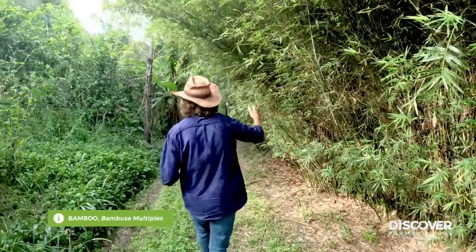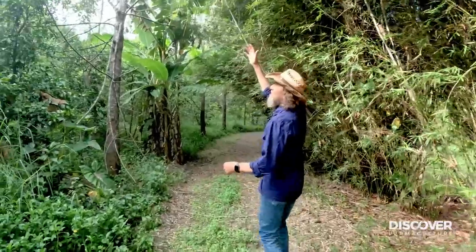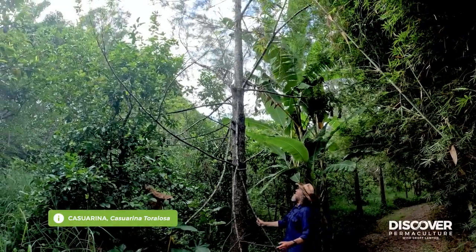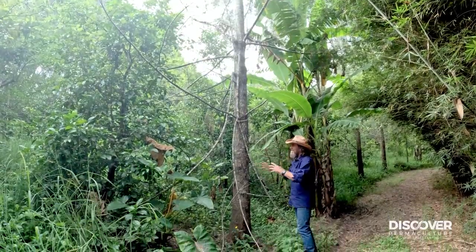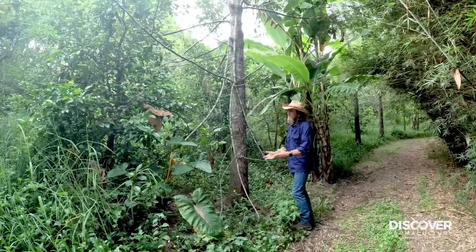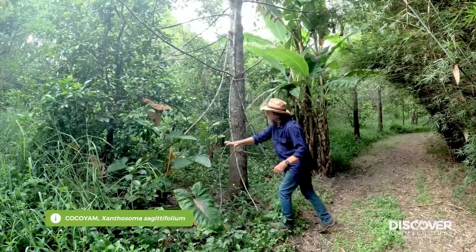I remember we planted the bamboo because it was a bit wet here — hard to imagine now. Casuarina, which fixes nitrogen with a Frankia bacteria and phosphate with a mycelium fungi. I put climbing yams up these and kind of suppress their growth with an edible root crop climber. That comes down in winter but goes up in summer — and boy, it's going up now.